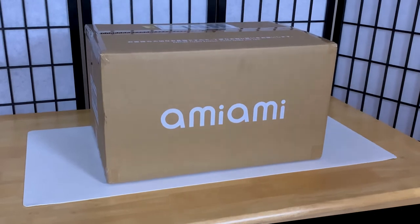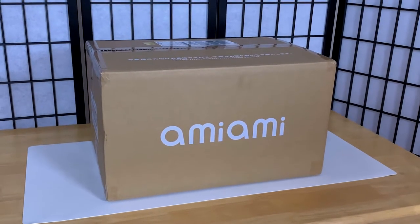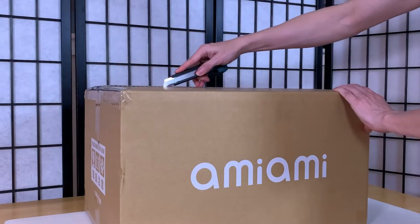You guys all came for an unboxing video, and I'm going to give you an unboxing video, though I guess I already spoiled what's in the box, so let's waste no time and just jump right into it.